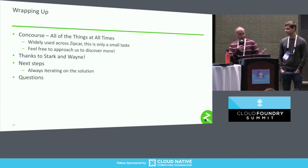Before I close, I wanted to give a big shout out to Stark and Wayne — they got Zipcar started with Concourse and got them initially implemented. With that, I'll close it out. I think we have time for a few questions if anyone has any.